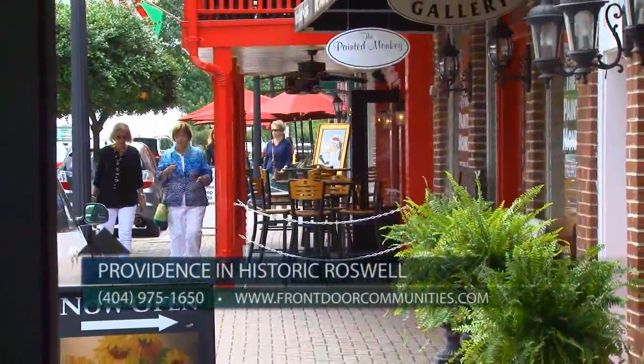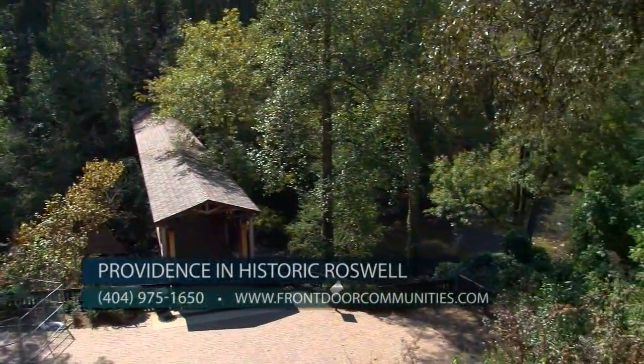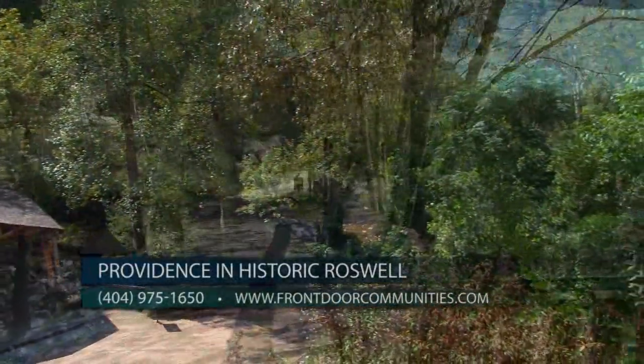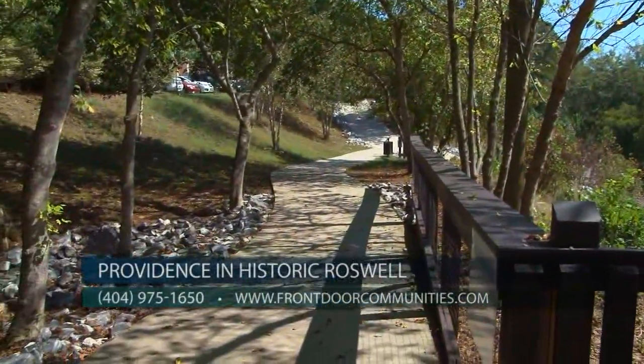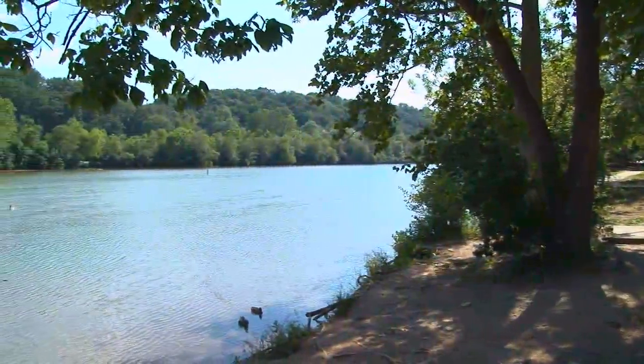Just a short ride south to Roswell Mill, you'll have access to Vickery Creek Park, which connects to the Chattahoochee River National Park and its large green spaces, making it ideal for activities such as hiking, biking, kayaking, and canoeing.